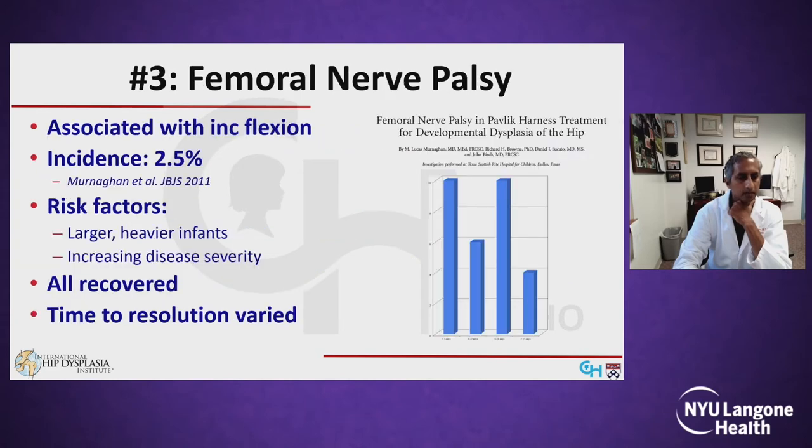Femoral nerve palsy can be a reason for Pavlik failure and has been associated with excessive hip flexion in the harness. The Texas Scottish Rite study published in JBJS reported the incidence to be around two and a half percent. Risk factors included larger, heavier infants as well as increasing disease severity. All cases recovered, but the time to resolution varies significantly, as shown in this bar graph.